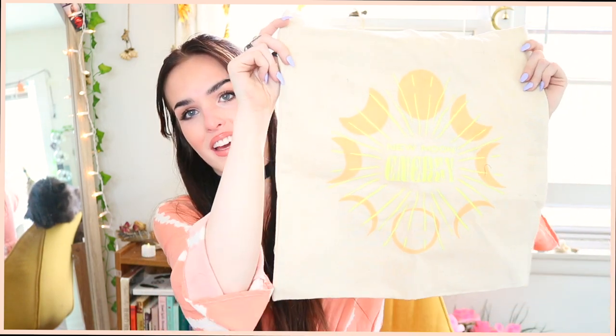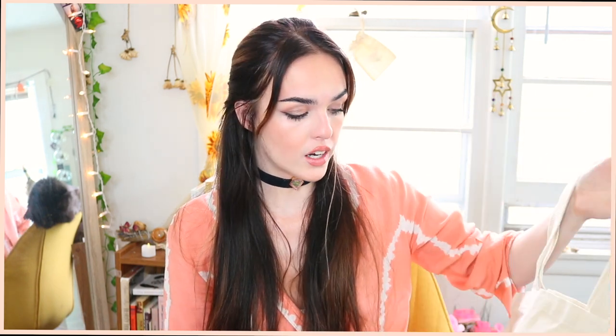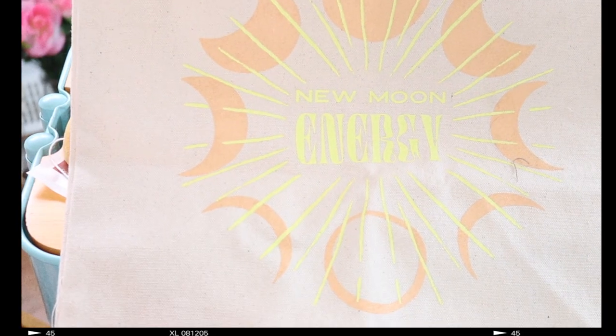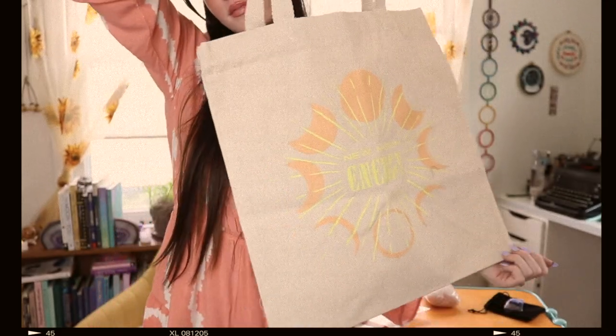The last thing in the box is this really cute canvas tote that says 'New Moon Energy' with cute little moon phases on it. I don't really buy canvas totes for myself, but I do like having them — they're great for a quick run to the store, for grocery shopping as a reusable bag, or for picnics. Very versatile. The description says: 'What kind of energy do you want to bring into the new moon? Our New Moon Energy canvas tote keeps life simple. It serves as a reminder to let go and let it flow.' Very cute — I like it a lot.